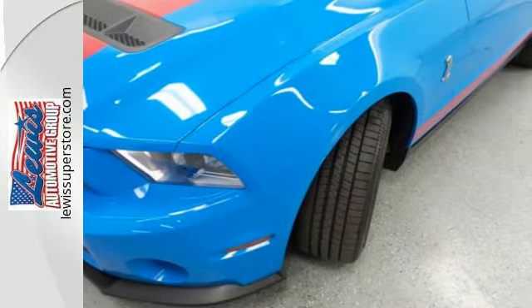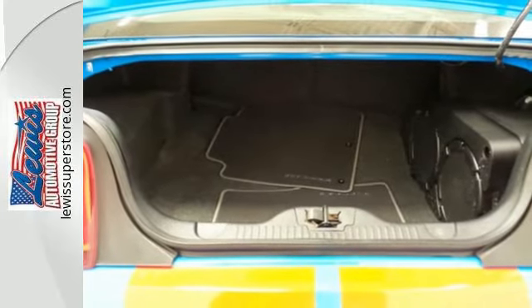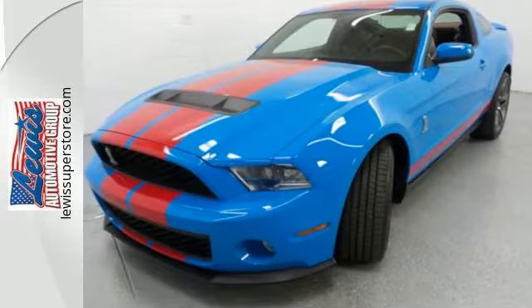It looks good with big premium wheels. A sharp attitude goes a long way. Invest in this stunning Shelby GT500 today.